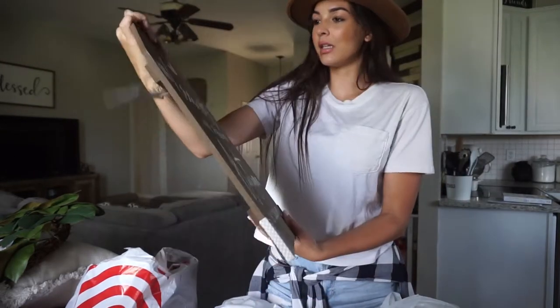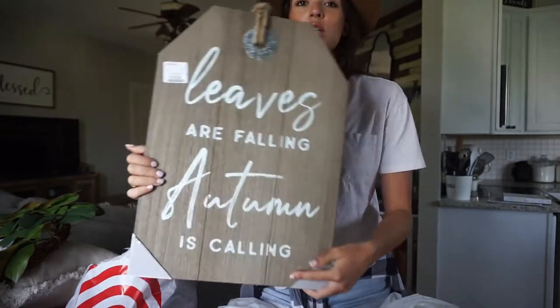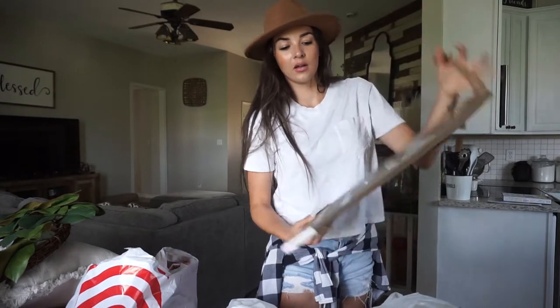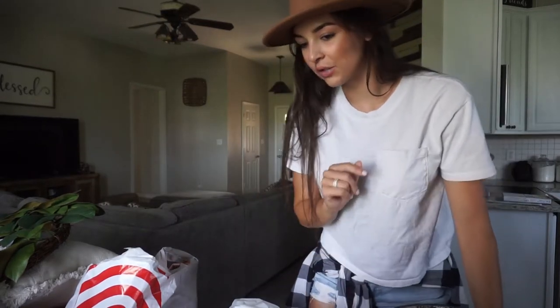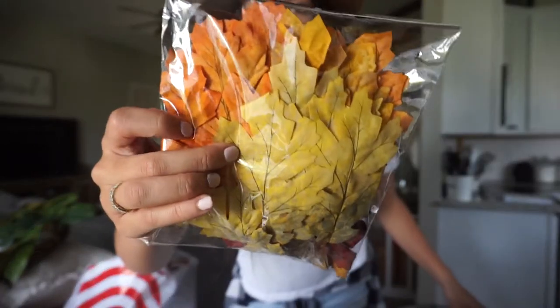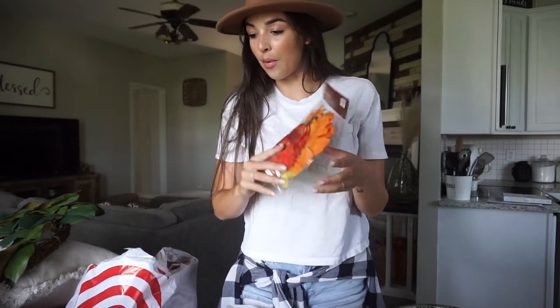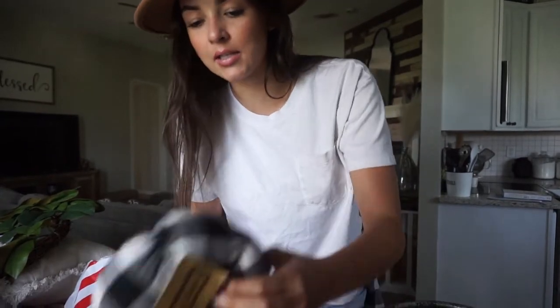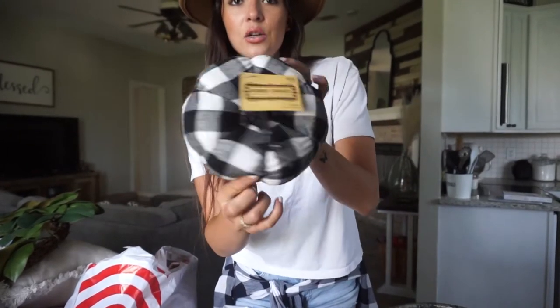From HomeGoods I got this sign that says 'Leaves are falling, autumn is calling' — I love it, it's like a big tag. I have some ideas for it. From Hobby Lobby I got these little decorative items — everything was 40% off, originally $6 each. I'll probably just sprinkle them around or put them in the lanterns. I also got this little pumpkin pillow — I love the plaid, it just screams fall. This one was $10, again 40% off, though it's kind of small.